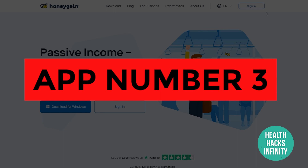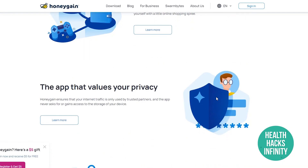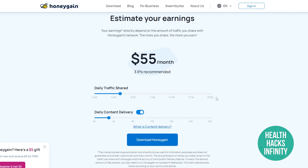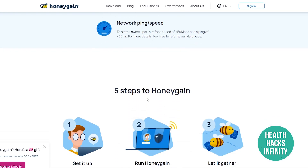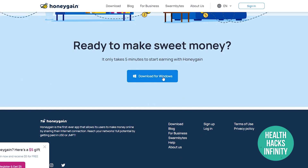App number three is Honeygain.com, another amazing application that solely focuses on making money passively. You don't have to do anything — just have a few internet-connected devices. The more data you share, the more money you make. If you have 10 devices with 10 IPs, you can make $180 per month. You can download it for Windows by clicking the download button.